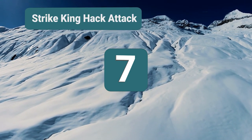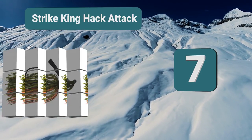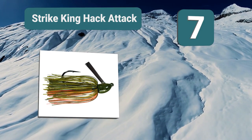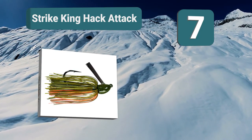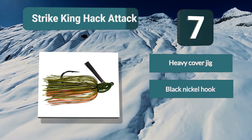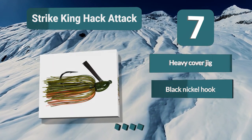Number 7: Strike King Hack Attack. This is a jig which is able to perform in heavy cover and completely disguise the hook to hide it from any potential bass. It is highly effective in both shallow water and deep water cover, and features a black nickel hook with a weed guard to help it travel through cover easily.